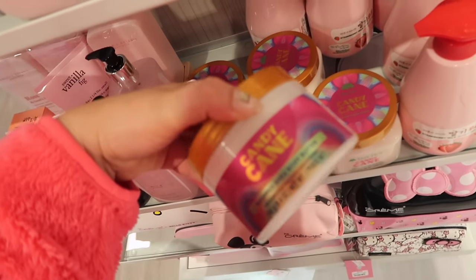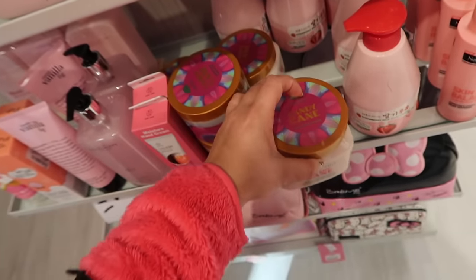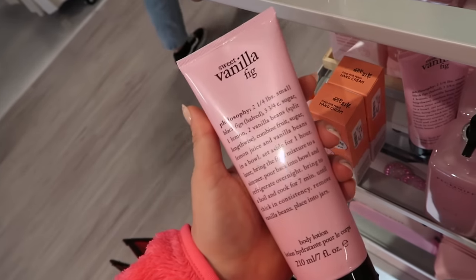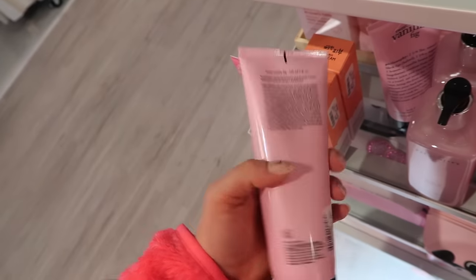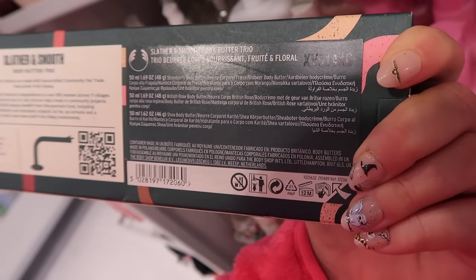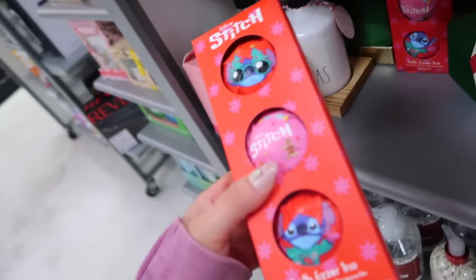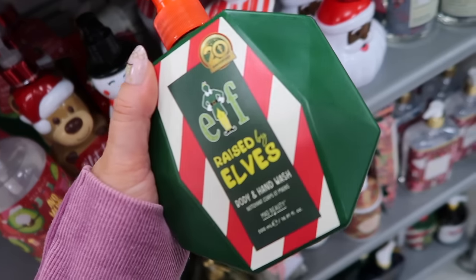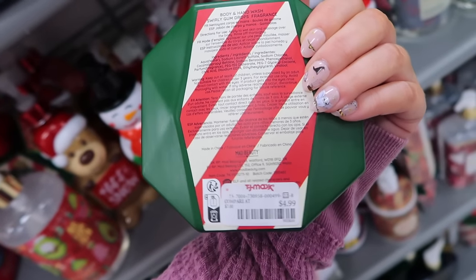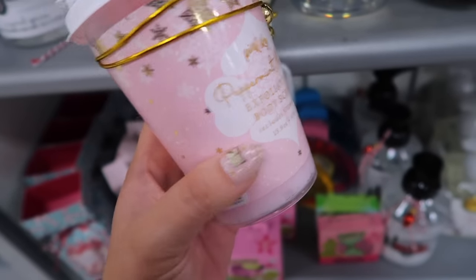I've been really liking these Philosophy lotions — I got the lemon one last time, and now they have Vanilla and Fig for $9.99. From The Body Shop there's a body butter trio in Strawberry, British Rose, and Shea for $9.99. There's also lots of branded Christmas stuff — Stitch bath fizzers, and an Elf the Movie Body and Hand Wash by Mad Beauty for $4.99. I love this little coffee cup-looking scrub by Pink Sky — Peppermint Mocha with a little scoop — for $5.99.